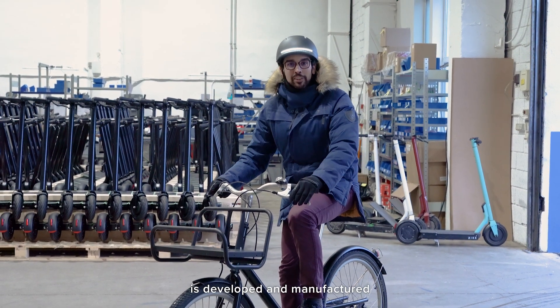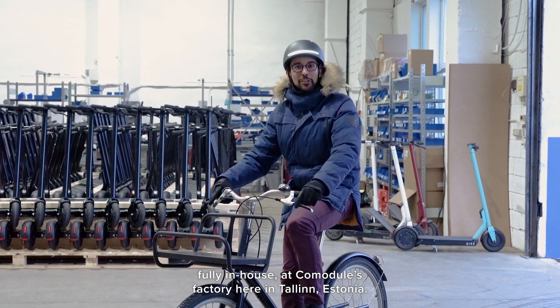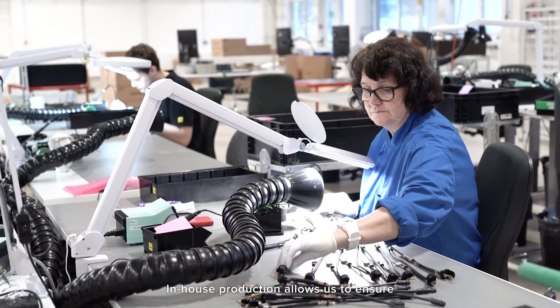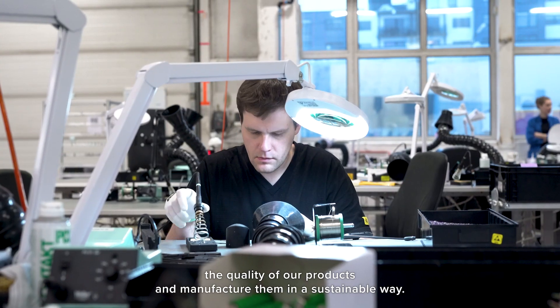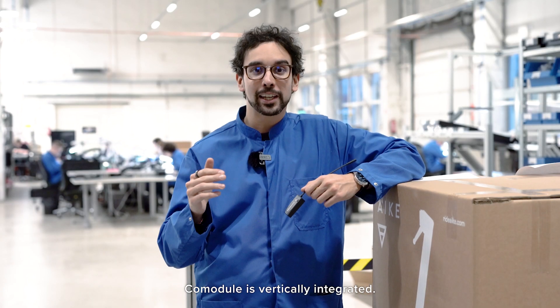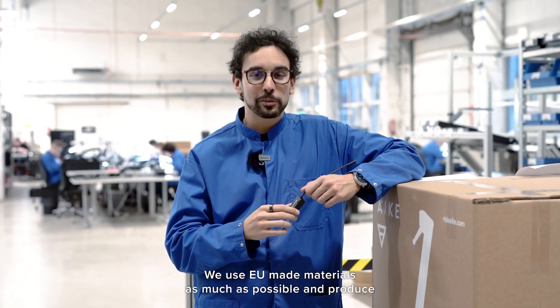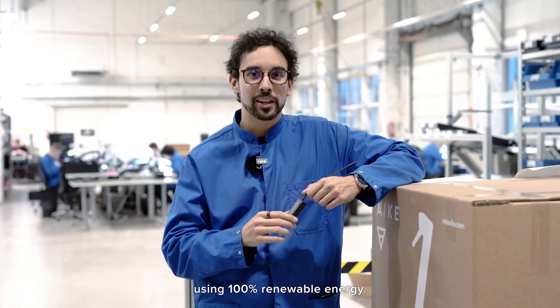Guardian is developed and manufactured fully in-house, at Commodore's factory in Tallinn, Estonia. In-house production allows us to ensure the quality of our products and manufacture them in a sustainable way. Commodore is vertically integrated — we use EU-made materials as much as possible and produce using 100% renewable energy.